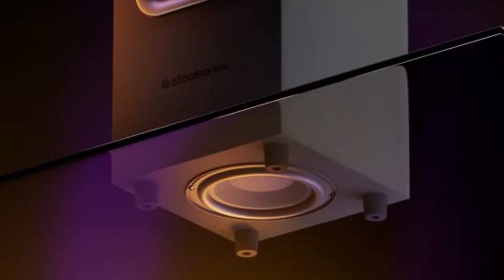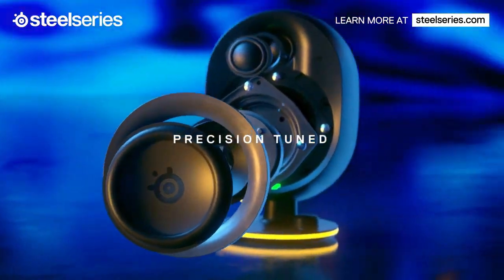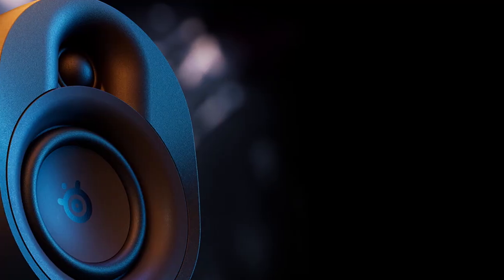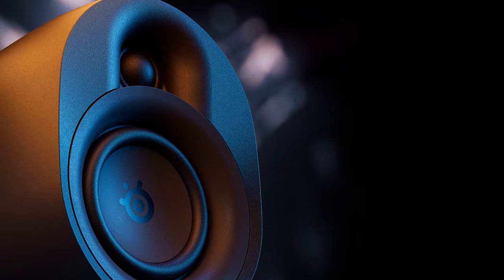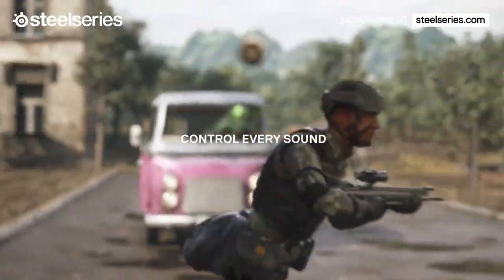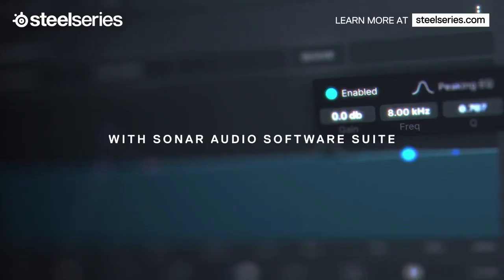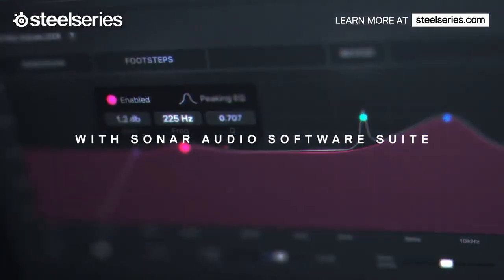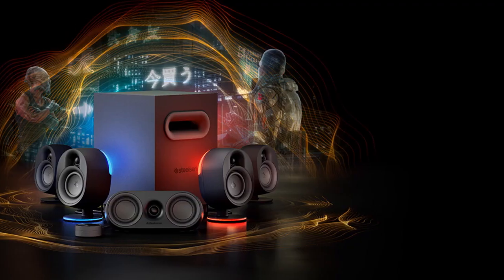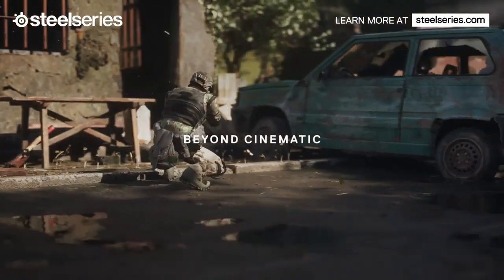The separate silk-dome tweeters and organic fiber woofers enhance detail and precision across mid and high frequencies for an immersive sound experience. The rear speakers connect wirelessly to the subwoofer, eliminating the need for cables crossing your gaming space and making for a cleaner, more organized setup. Additionally, the rear speakers are wall-mountable, so you can place them exactly where you want for the best sound experience.